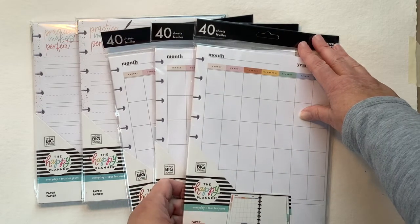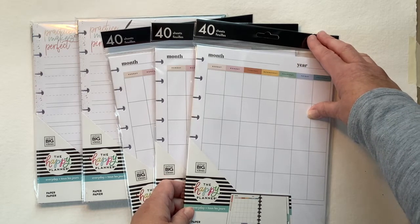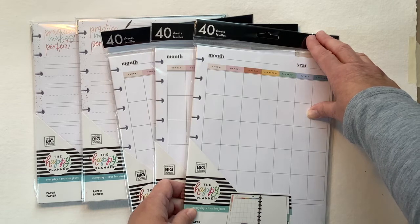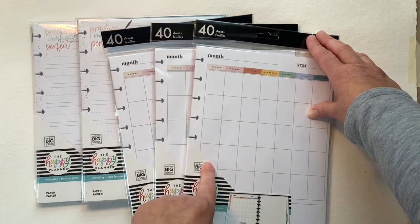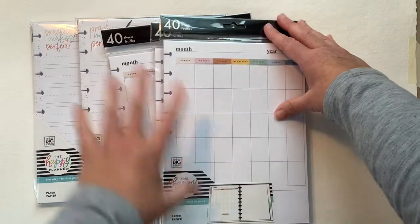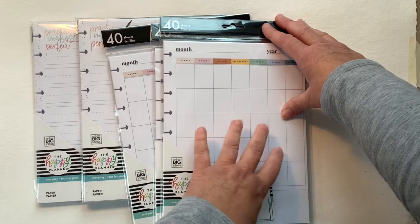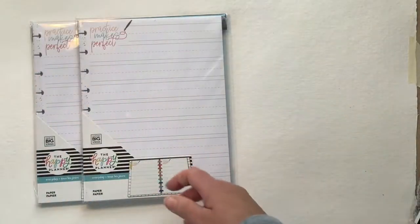So apparently I got three of these monthly packs. Now I'm not sure why I got three. I think I was maybe thinking of having them in different planners. But I love doing things on a monthly, all on one page type of view, so I'm super happy about that.